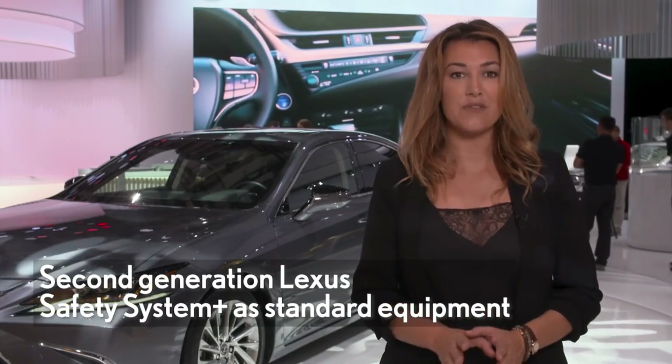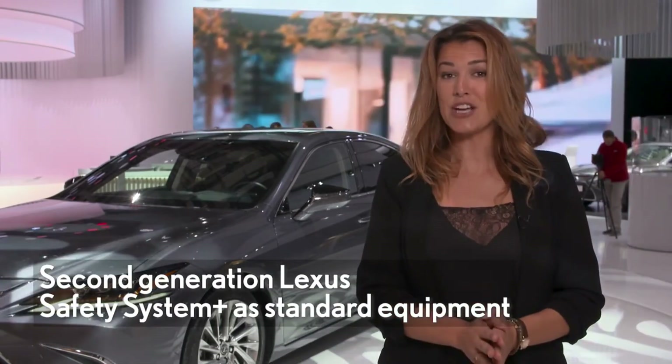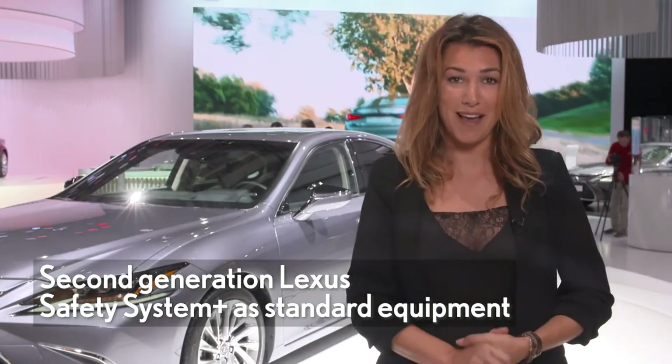Safety is key for any Lexus model, and the all-new ES comes with the latest suite of active safety features: the 2nd generation Lexus Safety System Plus.